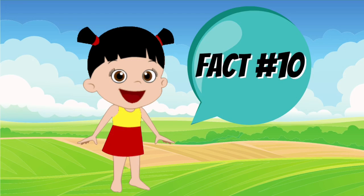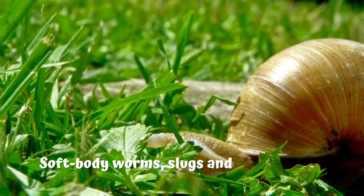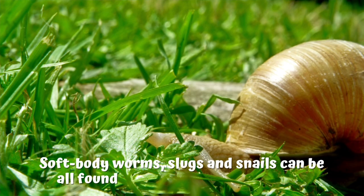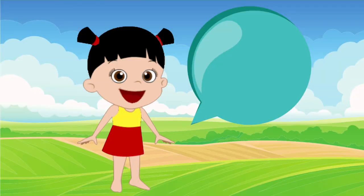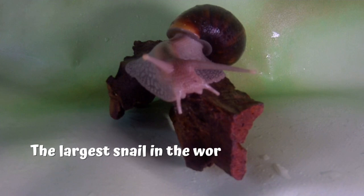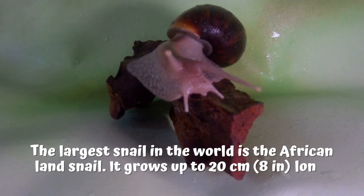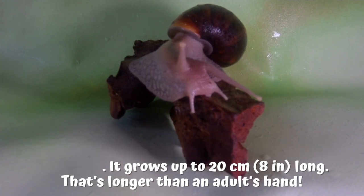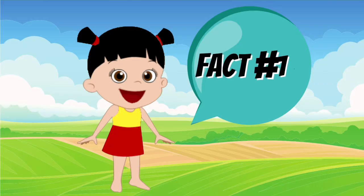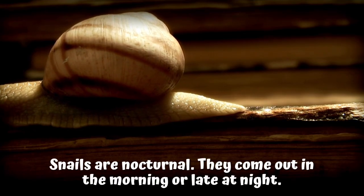Fact number 10: soft-bodied worms, slugs, and snails can all be found both on land and in the sea. Fact number 11: the largest snail in the world is the African land snail. It grows up to 20 cm, or 8 inches long — that's longer than an adult's hand. Fact number 12: snails are nocturnal. They come out early in the morning or late at night.